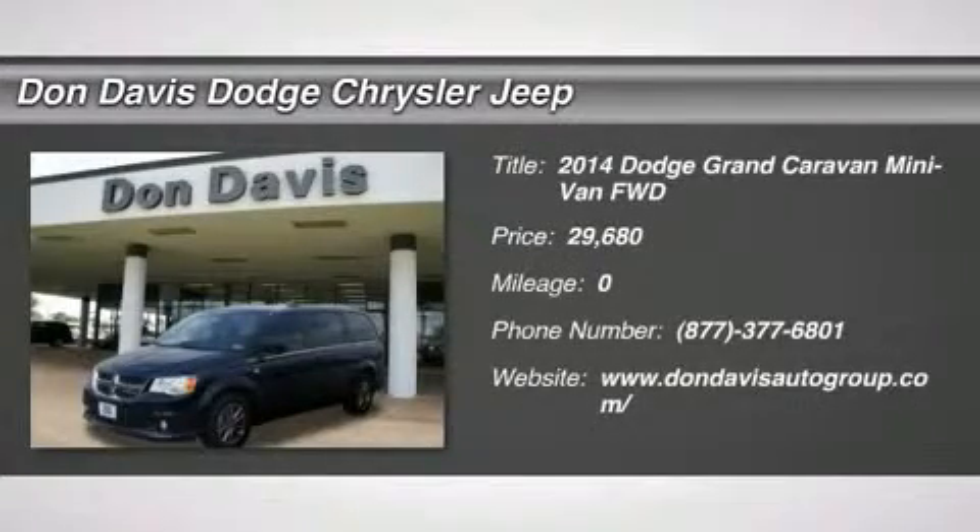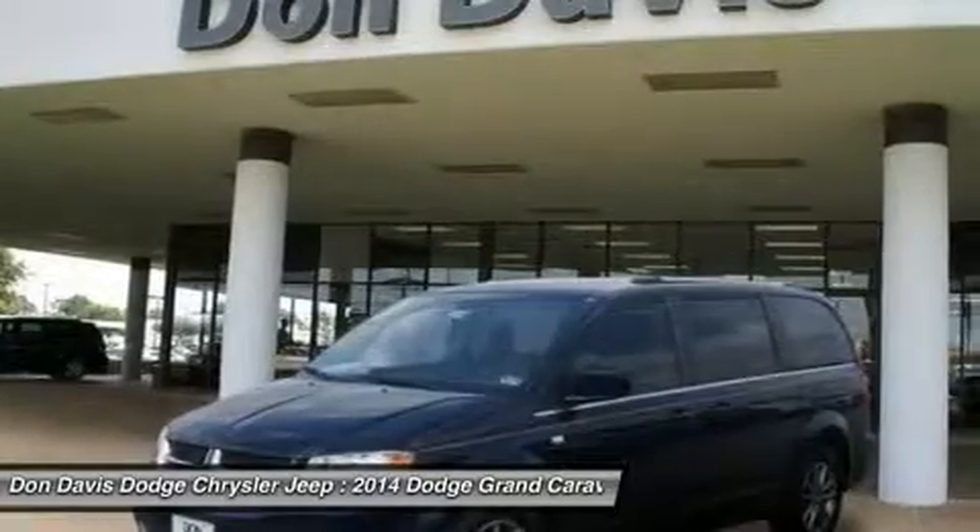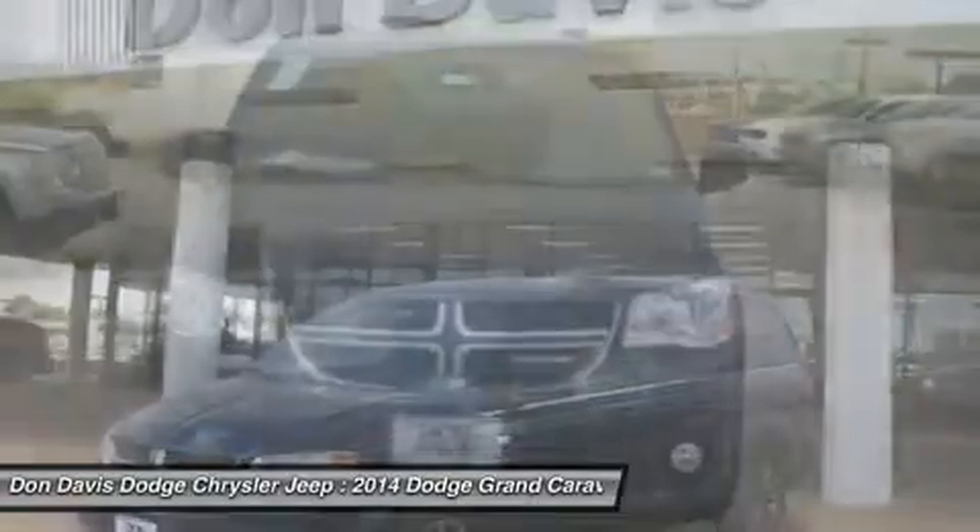The 2014 Dodge Grand Caravan. The Dodge Grand Caravan received the government's highest front and side crash rating of five stars.